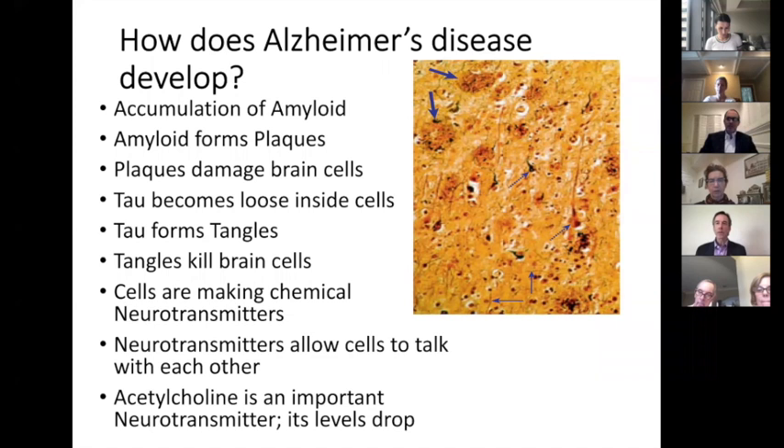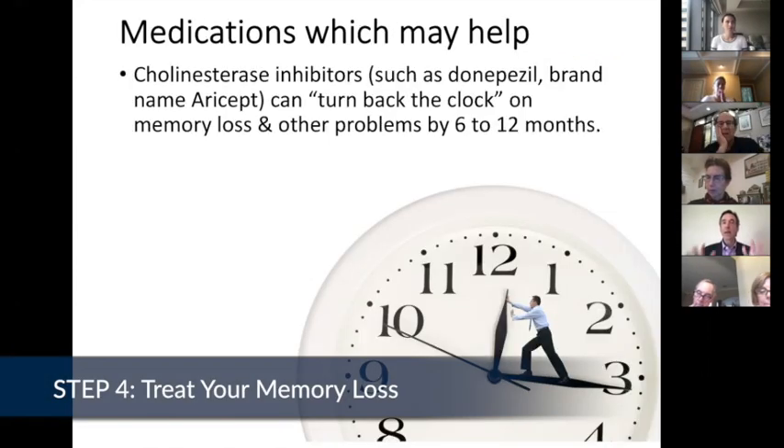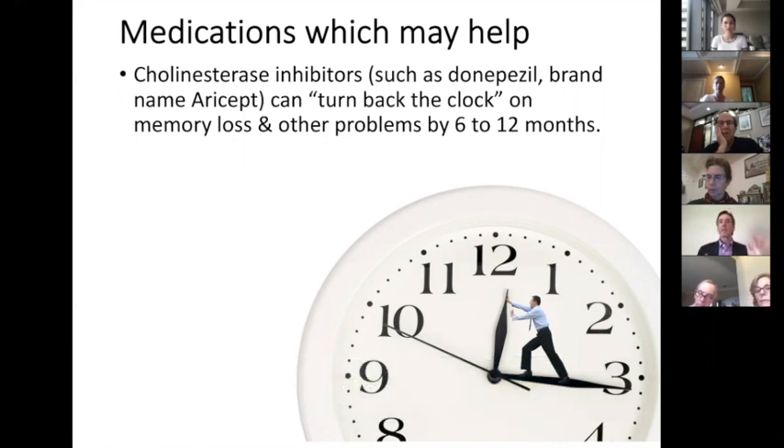Acetylcholine is one of the most important of these chemicals inside the cells. So in Alzheimer's disease, the levels of acetylcholine drop. These are medications like Donepezil, whose brand name is Aricept, Rivastigmine, whose brand name is Exelon, and Galantamine. All of these medications help to raise up the levels of acetylcholine in the brain.